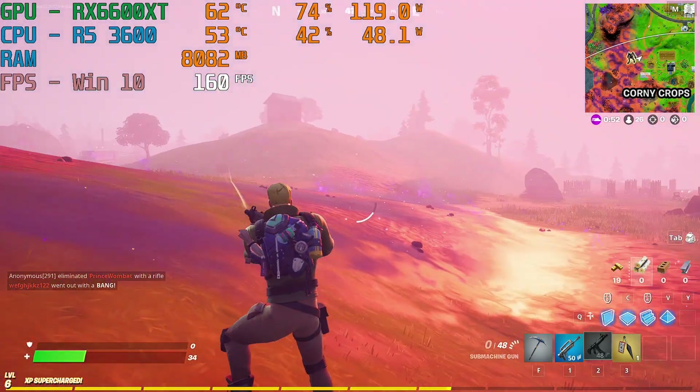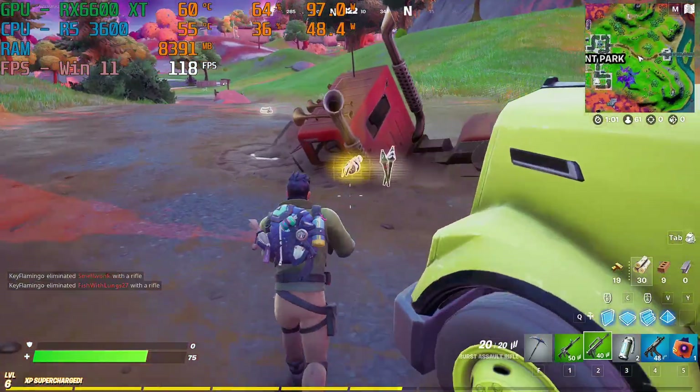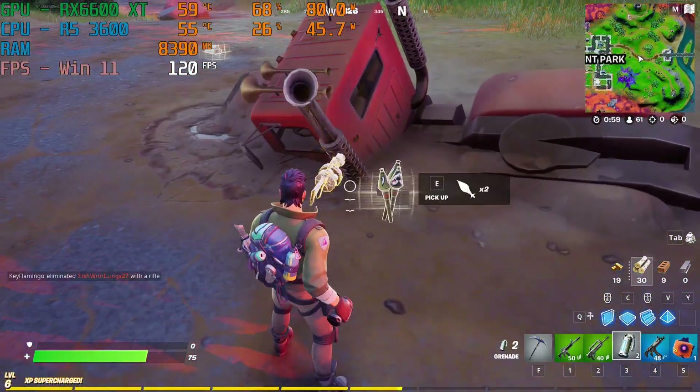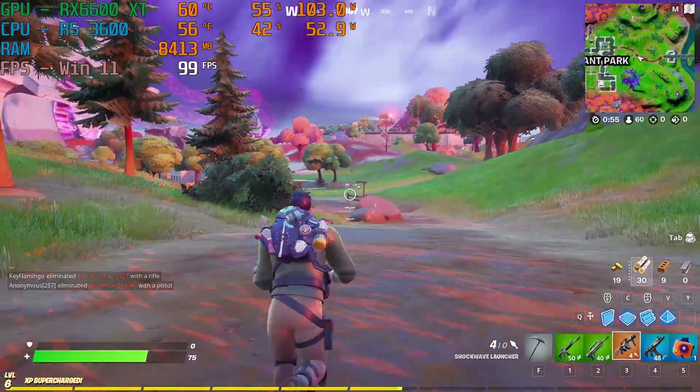Windows 10 managed to hit FPS of over 160 while Windows 11 struggled to keep up at above 120 FPS. I thought this might be because of map differences but I tried this multiple times and got the same result.